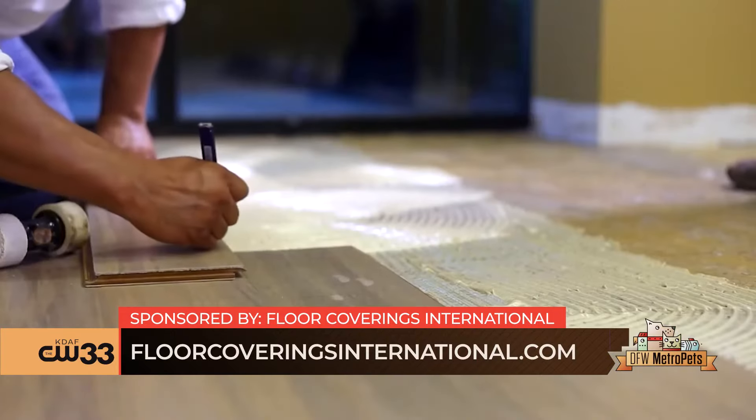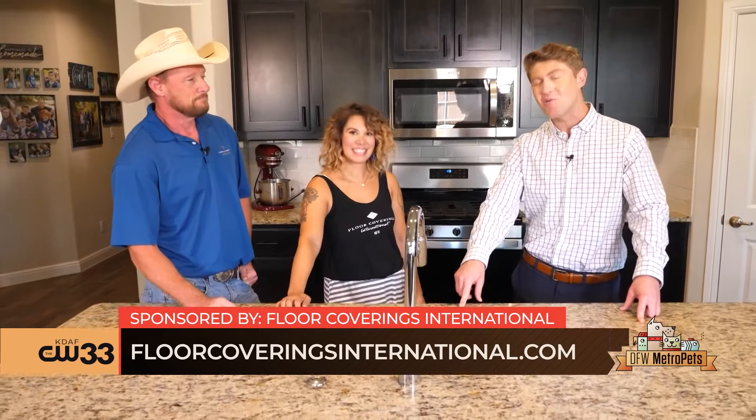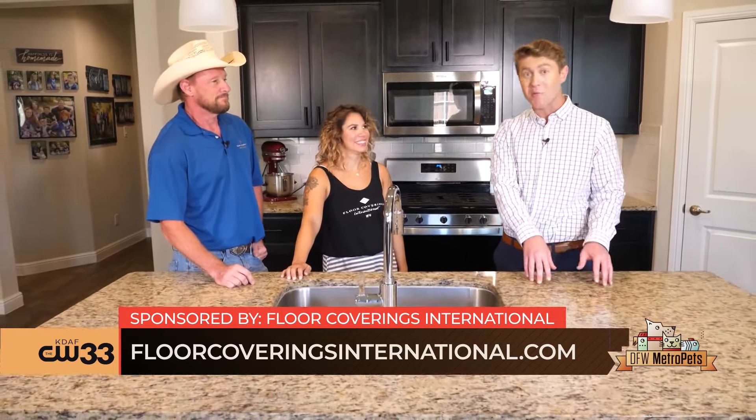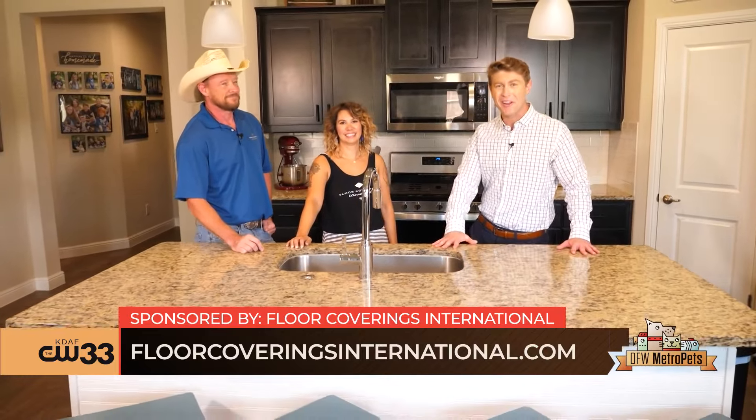For you pet owners at home looking to get your floor redesign process started, the folks with Floor Coverings International have you covered. To book an appointment with one of their design experts, learn about your local location, and more, find all the information you'll need on CW33.com.